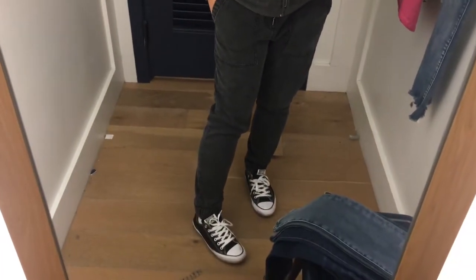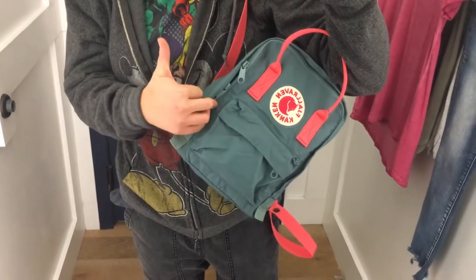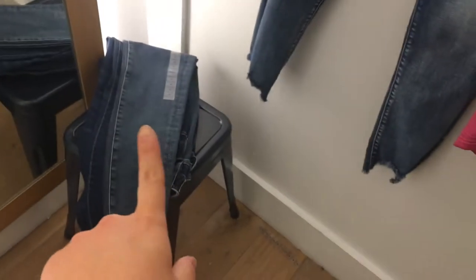This is my outfit for the day. I've got a Disneyland Mickey Mouse hoodie, a Marvel t-shirt, Forever 21 joggers, my Converse Chucks, and my new Fjallraven Kanken bag. I actually really love it — maybe I'll do a review on it if you guys are interested.